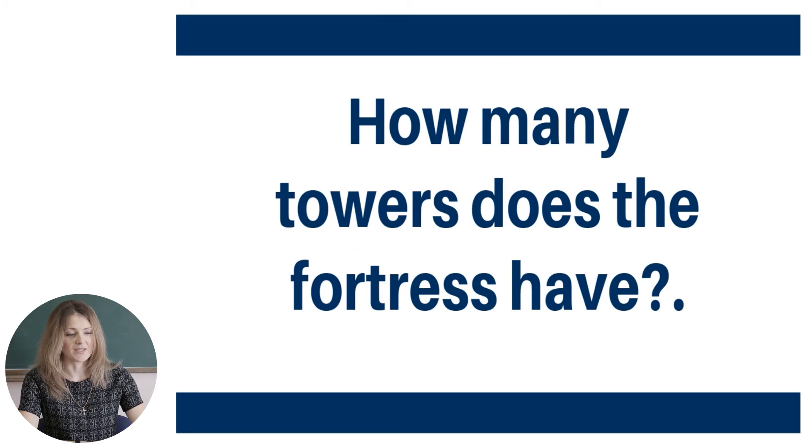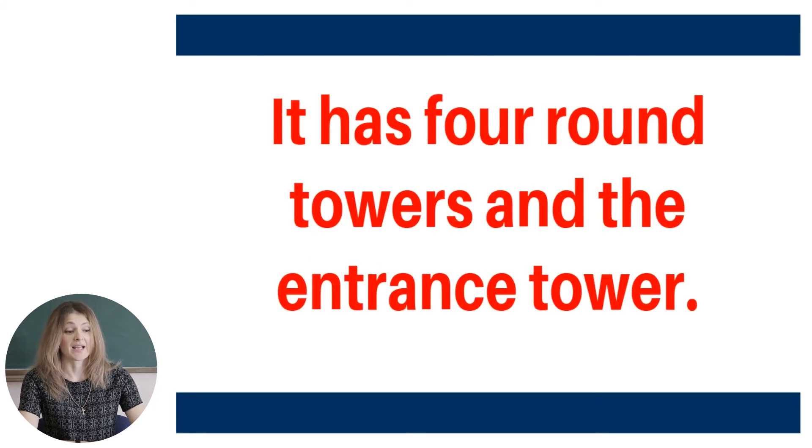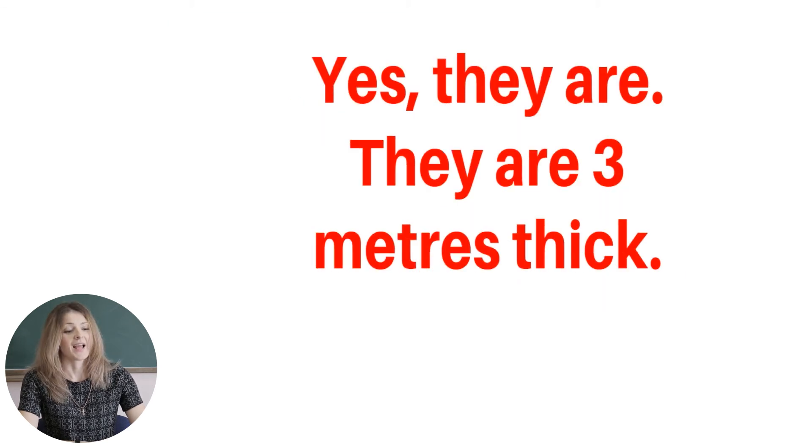How many towers does the fortress have? It has four round towers and the entrance tower. Are the walls thick? They are, and they are three meters thick. Good job, everyone. You have a great memory.